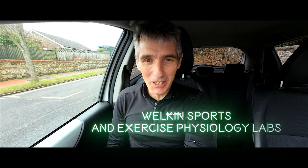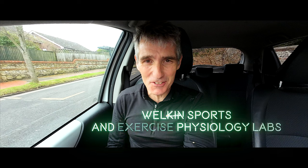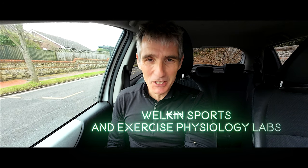Welcome to Film My Run, I'm Stephen. Here we are again in Eastbourne for another session on the monstrous Woodway treadmill at the Welkin Sports and Exercise Physiology Labs at Brighton University. We're going to do a second round of testing, so let's get in there and see how we get on.